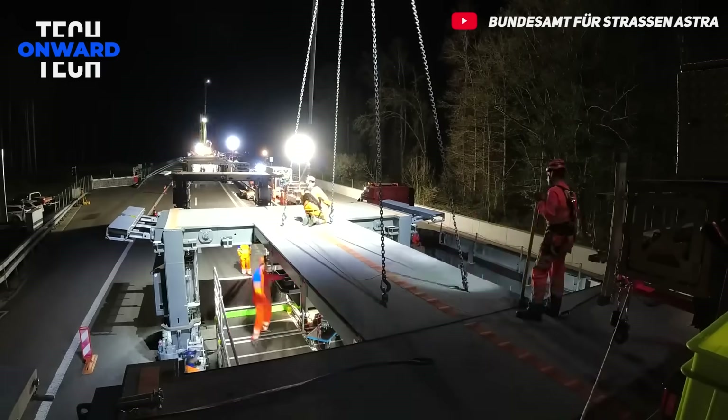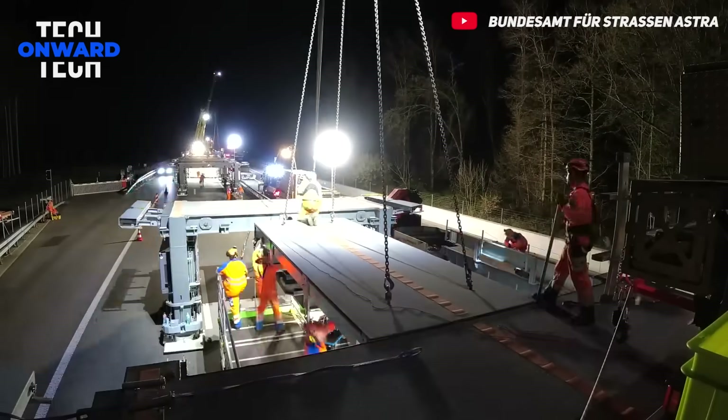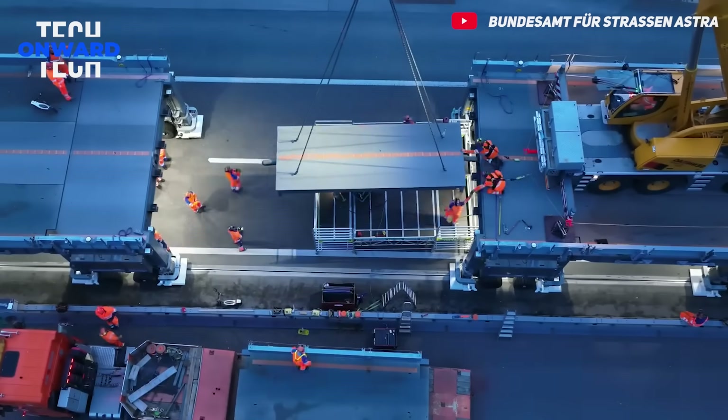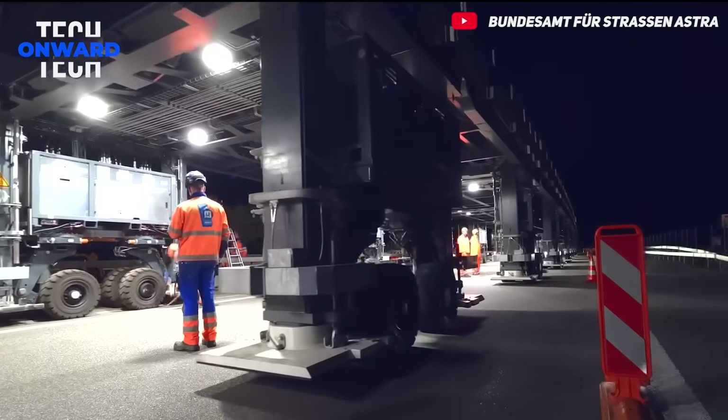The ASTRA Bridge is designed and manufactured in accordance with international safety standards. Its structure can carry 60-ton heavy vehicles, demonstrating the strength and durability of the bridge. Tests and controls carried out at every stage guarantee that the bridge will operate safely.